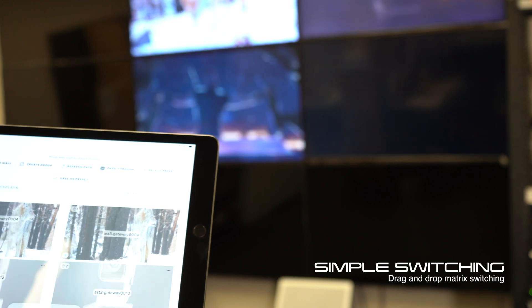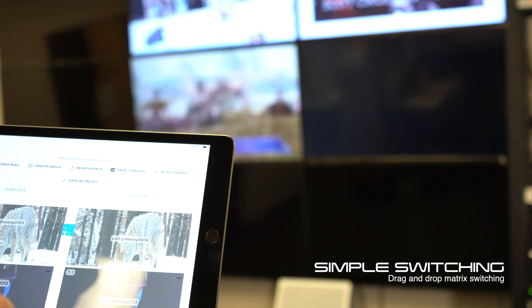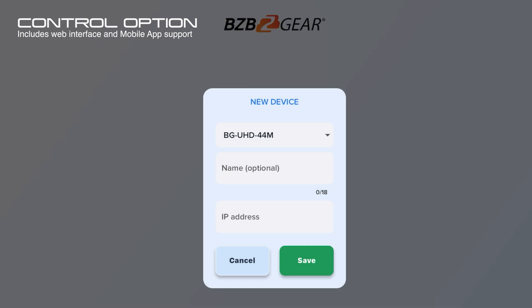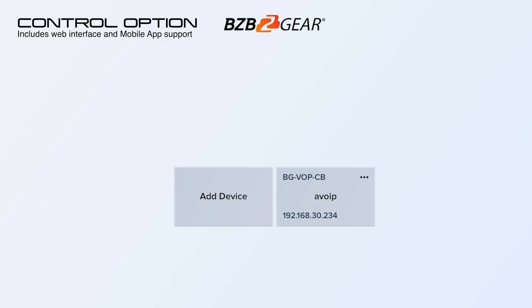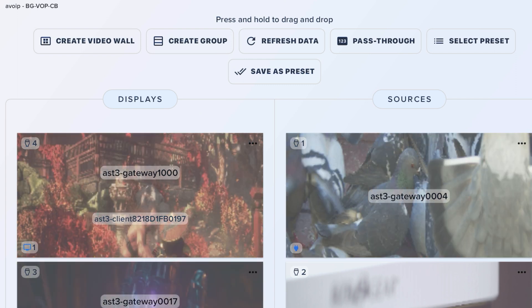With this unit you can also create video walls and spread a source across multiple displays. You can also do video matrixing, and this system is compatible with our new switcher app, which will allow you to use an iPad or even an iPhone to control switching and matrixing.